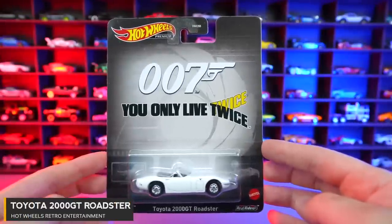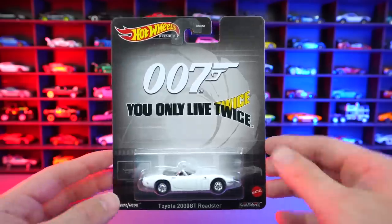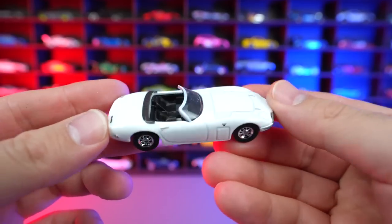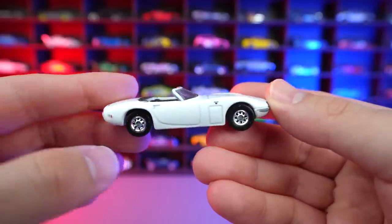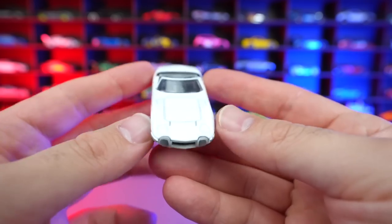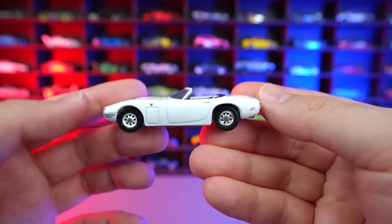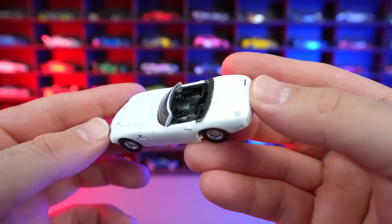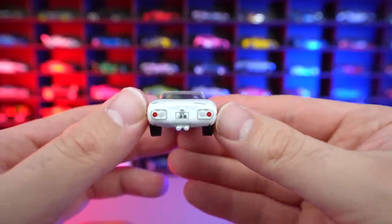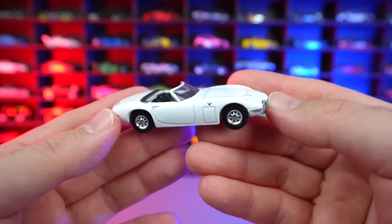From James Bond 007, You Only Live Twice — it's the Toyota 2000 GT Roadster. Opening it up, this one in a gorgeous looking white color. Very, very clean lines to it. Love these classic wheels — they look great. Then that front end — it's very, very unique to the Toyota 2000 GT, and I really like that front end. From the side it's just gorgeous, beautiful lines on this Roadster. Nice black interior, and we've got the right hand drive in there. There is the rear end — good detail for the lights. Just an overall fantastic looking casting, the Toyota 2000 GT.